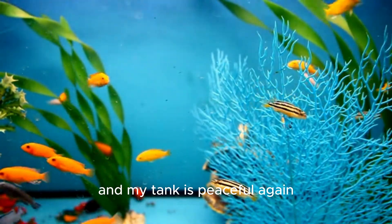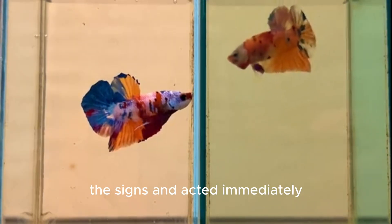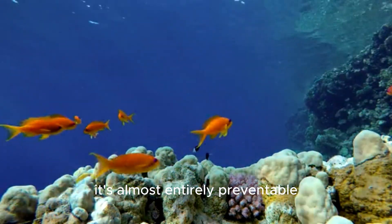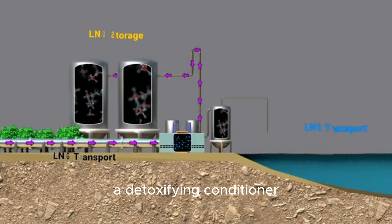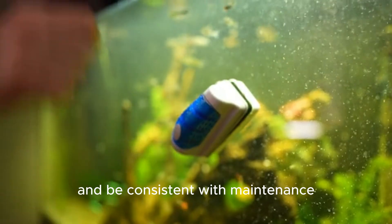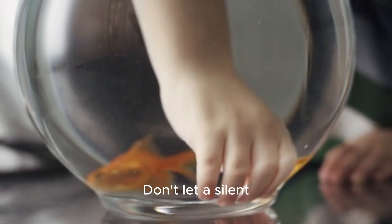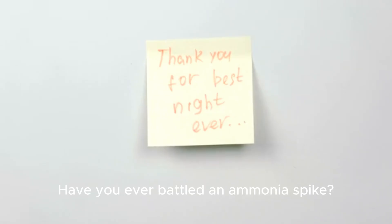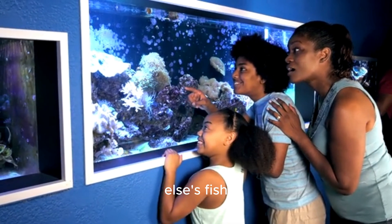It's been a month and my tank is peaceful again. My goldfish are back to their bright, curious selves. They survived because I caught the signs and acted immediately. Ammonia poisoning is one of the biggest killers of aquarium fish, but the good news is it's almost entirely preventable. Remember the emergency steps: a massive water change, a detoxifying conditioner, and more air. Remember the keys to prevention: cycle your tank, test your water, and be consistent with maintenance. Your fish are completely dependent on you — don't let a silent killer take them from you. If this helped, please like and subscribe, and share your ammonia spike story in the comments — your experience could save someone else's fish.